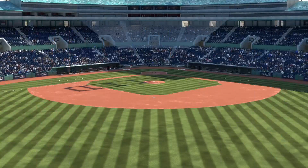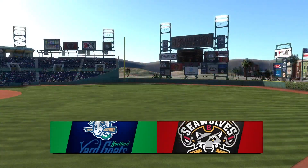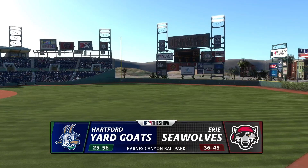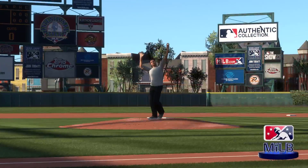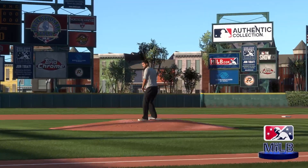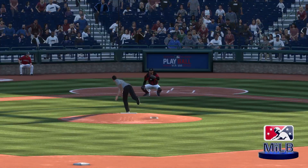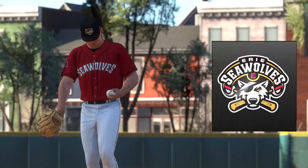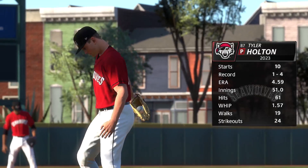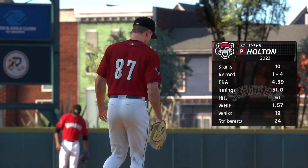Welcome into the ballpark, happy to have you with us. Some Double-A baseball coming at you — it's the Hartford Yardgoats and the Erie Seawolves. Just about set to go, and today's starter is Tyler Holton.